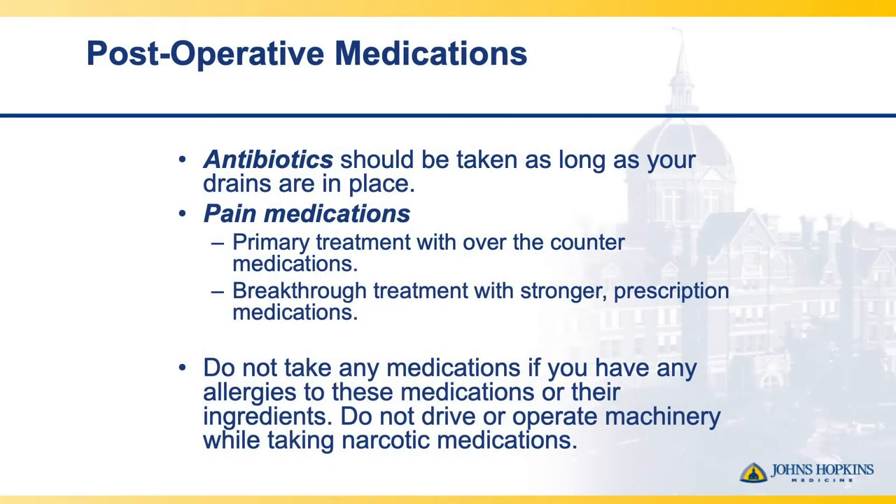We're going to talk about post-operative medications. We have a standard protocol that we follow, and as long as you have drains in place, you should be taking an oral antibiotic. Pain medications are also discussed frequently with patients — primary treatment is with over-the-counter medications, and we utilize stronger prescription medications if needed. Please remember to tell your provider about any medication allergies, and do not drive or operate machinery while taking narcotic medications.